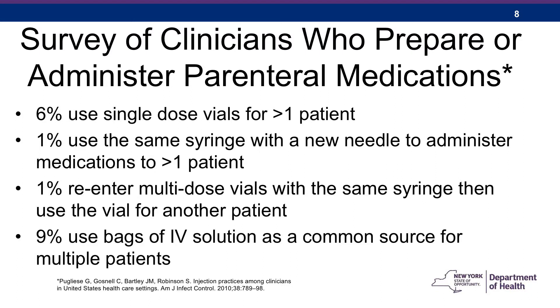Why should we be concerned about injection practices and point-of-care blood testing in healthcare facilities? This slide describes the findings of a study of over 5,000 clinicians who work with parenteral medications. Most were registered nurses, but there were also some doctors and other professionals. All the percentages refer to clinicians who answered sometimes or always. For instance, 6% of the respondents would sometimes or always reuse a single-dose vial for more than one patient. This is a problem because of the possibility of bacterial contamination, since single-dose vials generally don't contain preservative, and also the possible transmission of blood-borne pathogens.